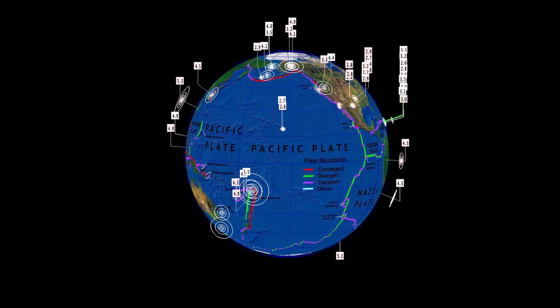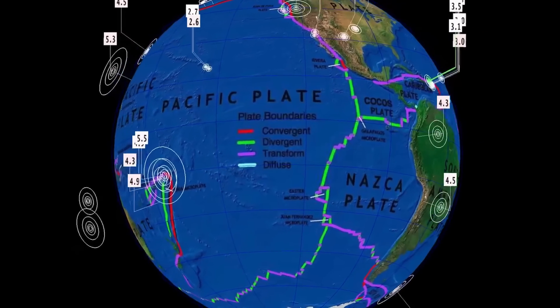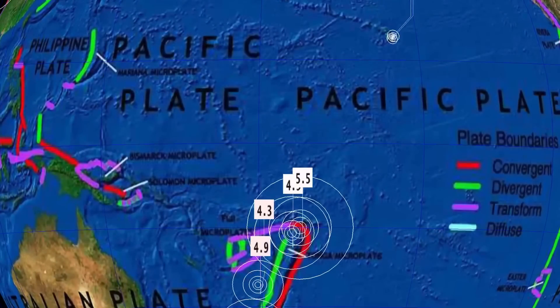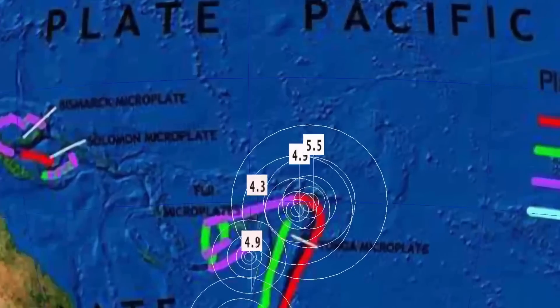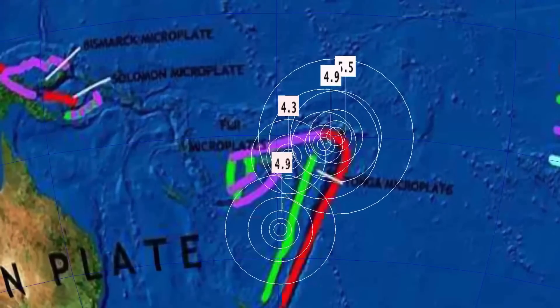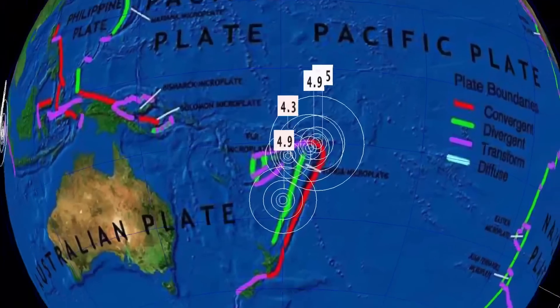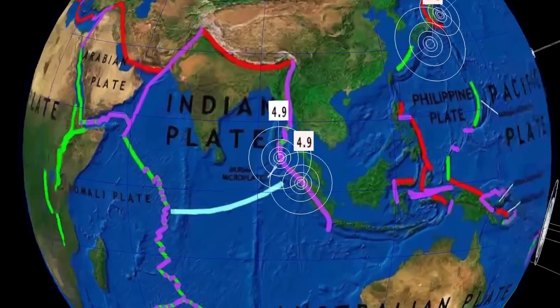Now let's get to earthquakes. The past 24 hours have been semi-busy — sitting at about 250 earthquakes across the USGS map. The largest was a 5.5 in the Tonga region, with a 4.9 also ringing out there. A couple of deep earthquakes ahead of that: a 4.9 at 543 kilometer depth and a 4.3 at 500 kilometer depth. Still expecting larger earthquakes in that area.